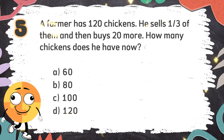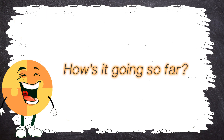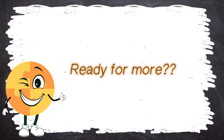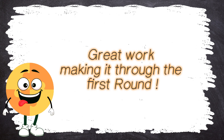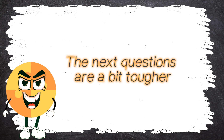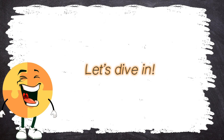The correct answer is C. 100. How's it going so far? Ready for more? Great work making it through the first round! The next questions are a bit tougher, so stay sharp! Let's dive in!